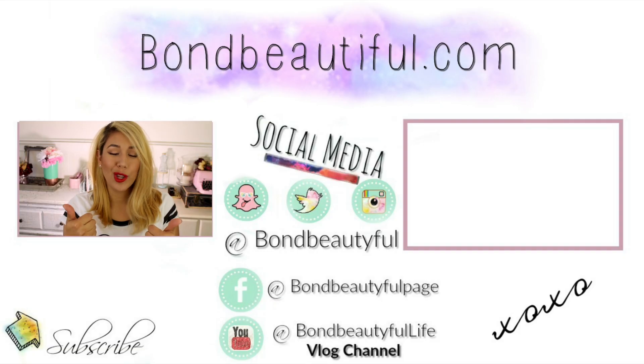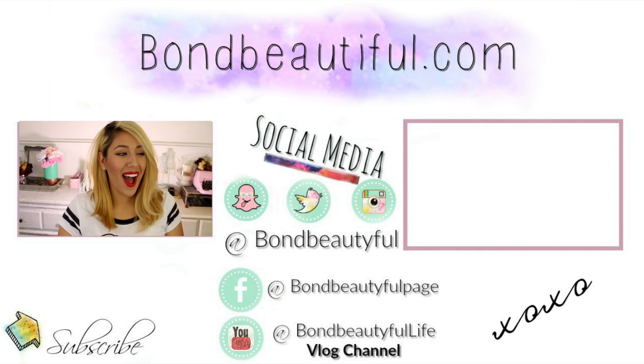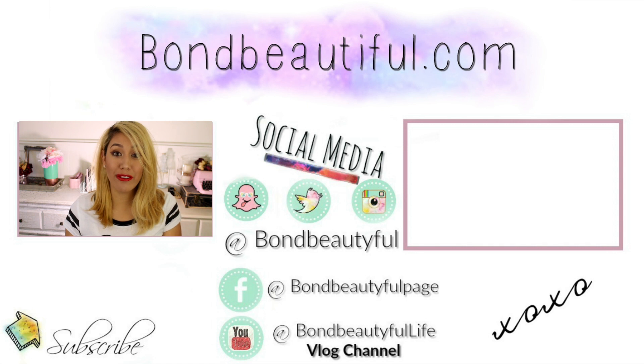I hope you enjoyed this video. If you did, give me a big ol' fat thumbs up. Also don't forget to hit my little face down there to subscribe and join the bomb beautiful family. I hope you guys are having a great Friday and I'll talk to you guys next time. Bye guys!